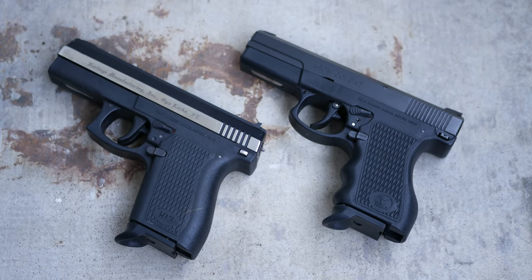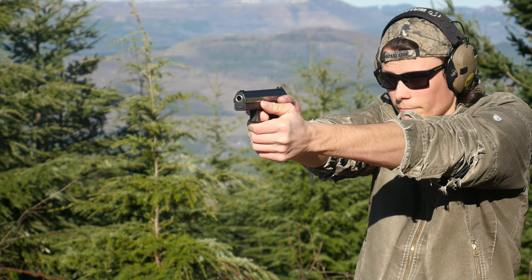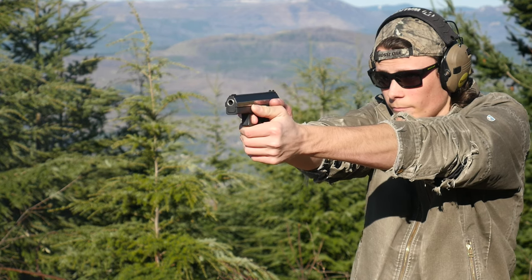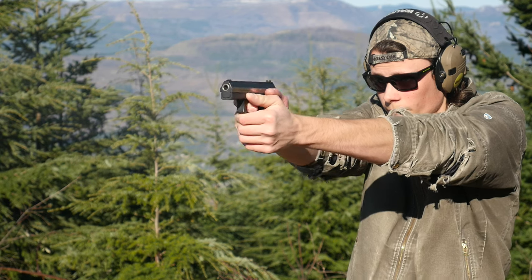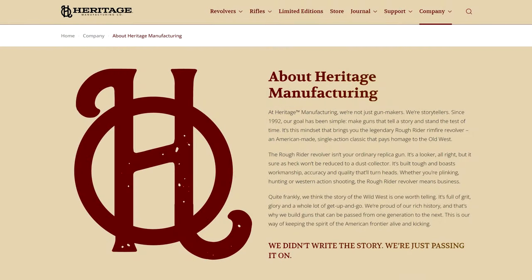This pistol was designed by South African firearms designer Alex Duplessis in the very early 90s and originally manufactured by the South African company Aserma as the ADP, named for Alex Duplessis's initials. The ADP was first introduced to the United States in the mid-90s by Heritage Manufacturing as the Stealth. Heritage was still a young company at the time — they got their start in 1992 making the same Roughrider they're known for today, so expanding into a polymer framed carry gun probably didn't seem as out of character then as it would if they made one now.